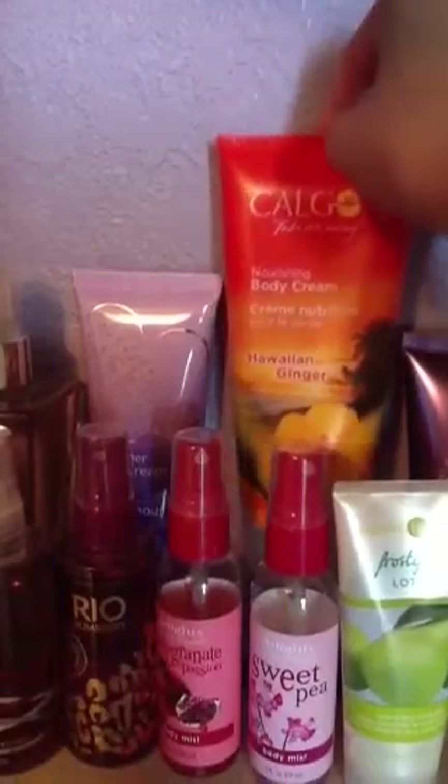This one, I don't know where this is from, but it used to be my favorite. It smells so good and I love the packaging of it. It's in Hawaiian Ginger.